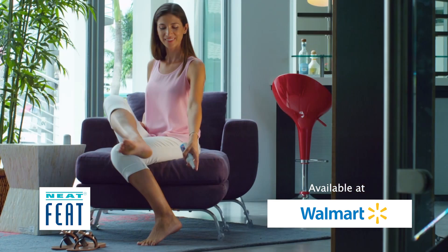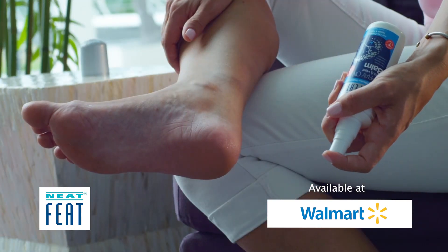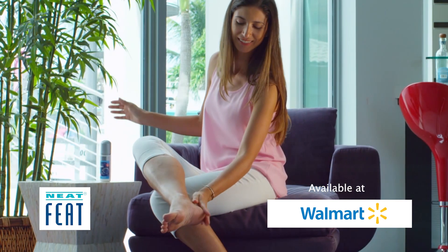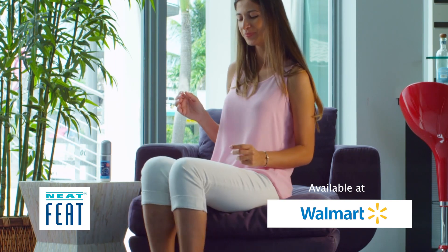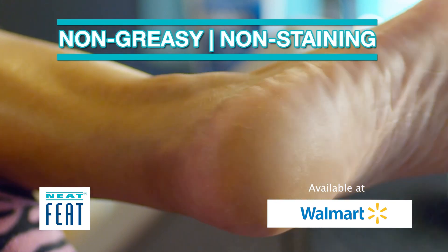Using the latest science and technology, the Neatfeet spray is easy to apply and doesn't wear off, providing you quicker and better healing. It features a 360 degree pump for easy application, as well as being non-greasy and non-staining.